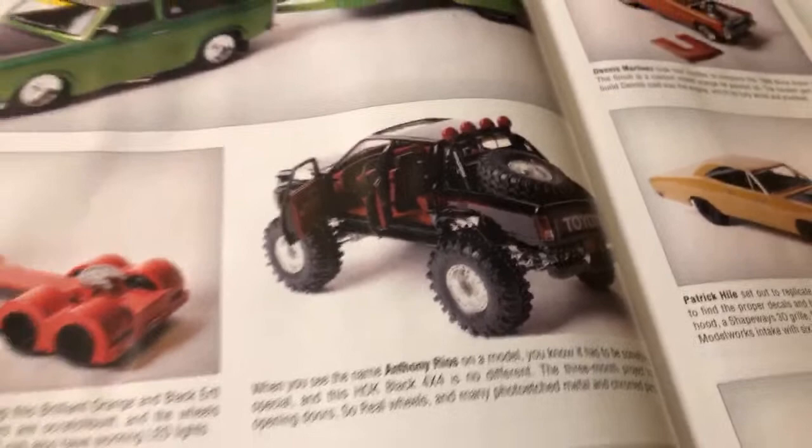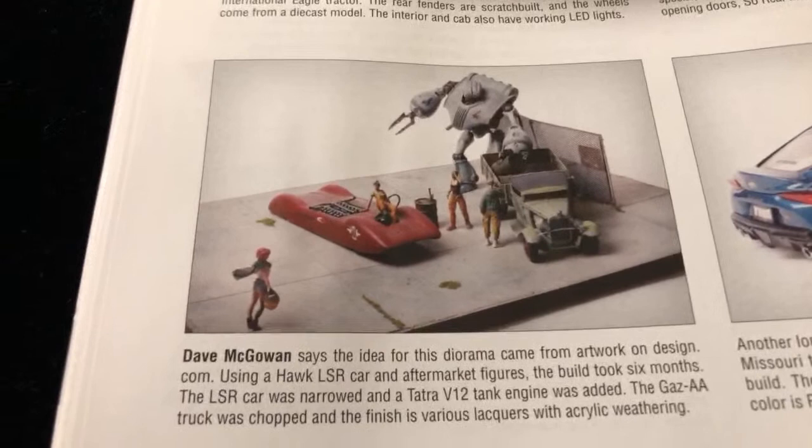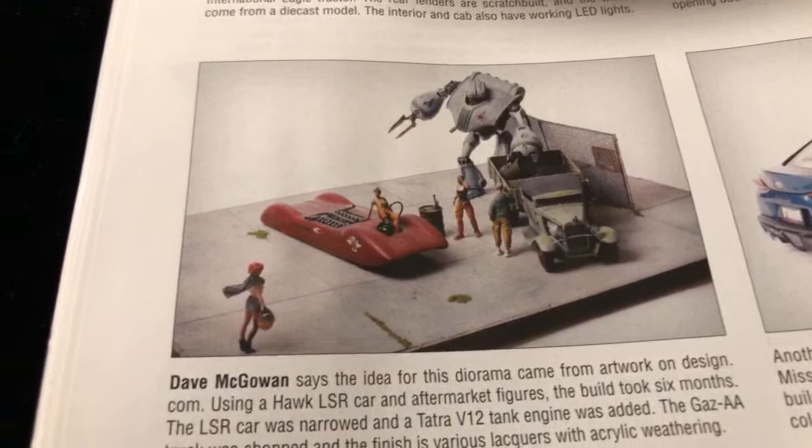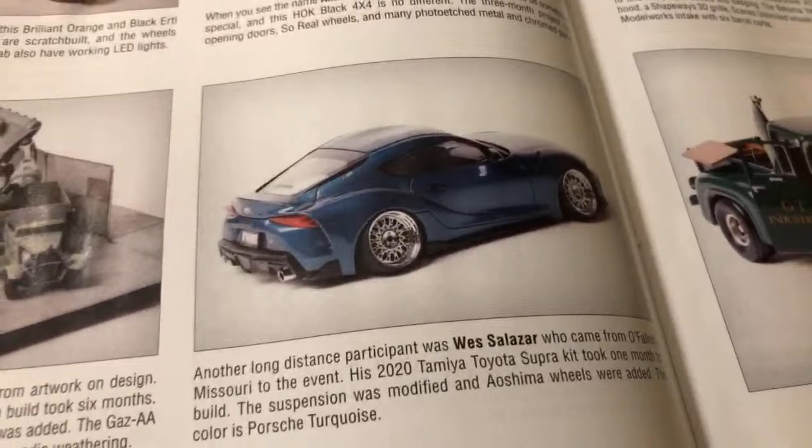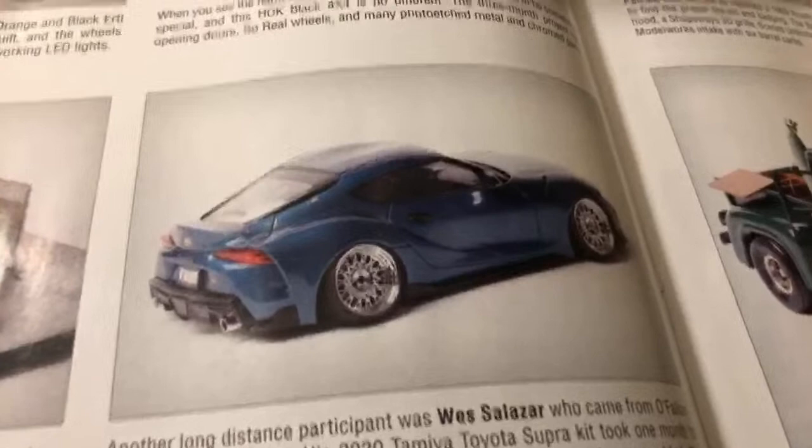Down here we have some more homies. Dave McGowan right here with his diorama piece. Dave lives not too far from where I'm at - we're probably about 30 minutes away from each other. Shout out to him. Congrats on that feature. Another homie, Wes Salazar, who made the trip as well from all the way from Missouri - shout out to him.